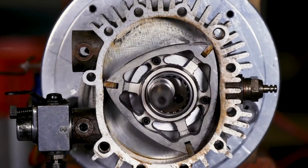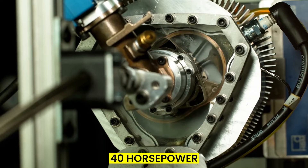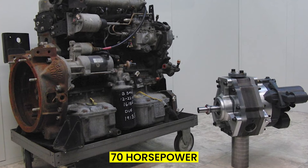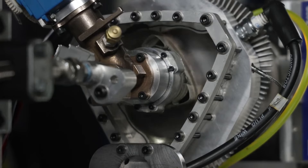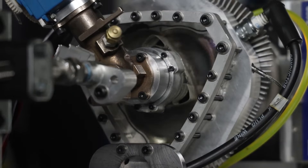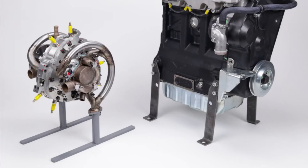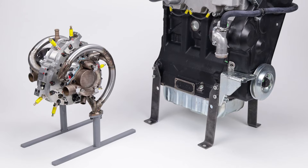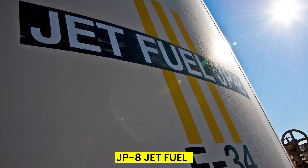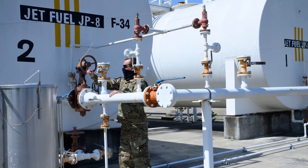These tests have yielded impressive results, with naturally aspirated models producing up to 40 horsepower and turbocharged versions reaching a robust 70 horsepower. A standout feature of these engines is their ability to efficiently operate on various fuels, including diesel, gasoline, hydrogen, and propane. Currently, Liquid Piston is honing the XTS-210 engine, particularly focusing on its compatibility with JP-8 jet fuel, a crucial factor for defence and aerospace applications.